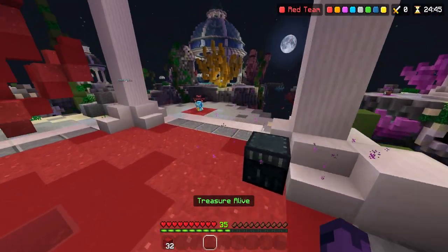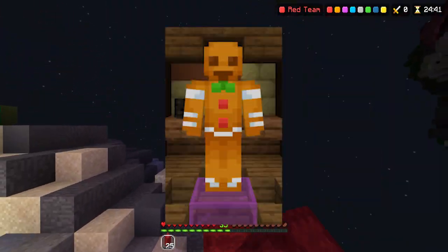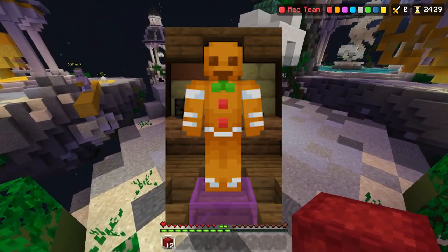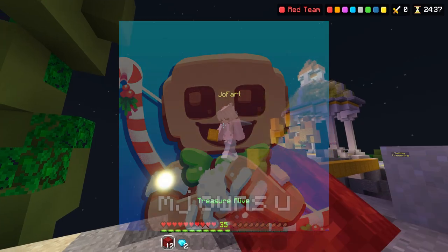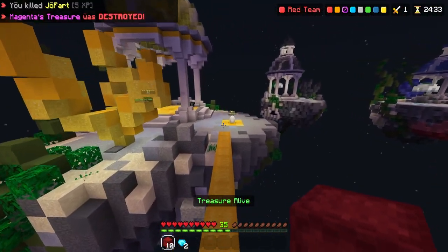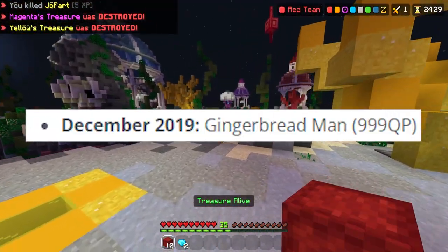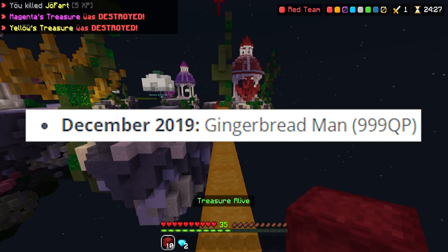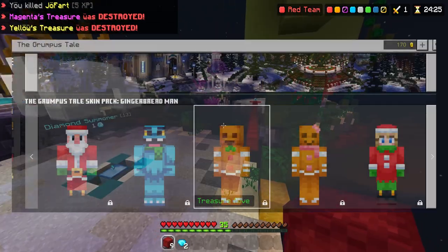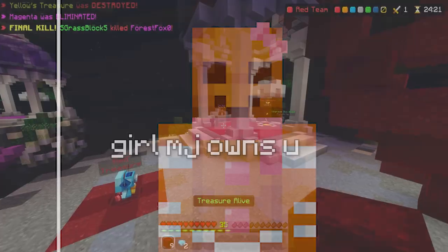The first cosmetic we'll be going over is one of the most iconic costumes on the Hive — the Gingerbread Man costume, which is worn by popular YouTuber and streamer MJOwnsYou. A lot of people don't know how to get this costume, and sadly you can't get it anymore. It was a quest point costume all the way back in December of 2019, costing 999 quest points. Though there is a skin pack that the Hive made with pretty much the same costume but in skin form.